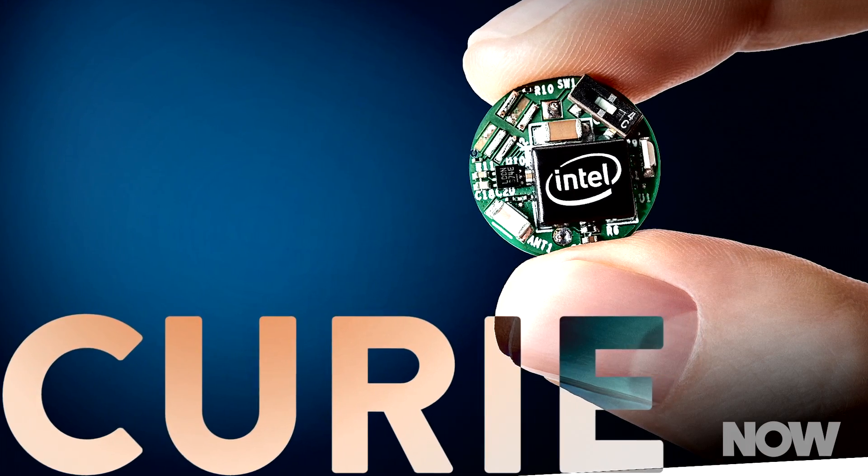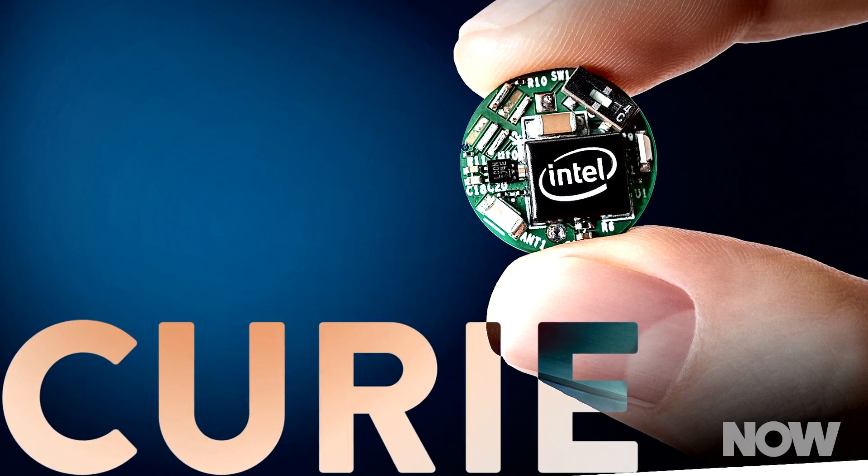Take their new Curie module, for example. Curie is what we call a system on a chip, meaning it contains all the basic elements of a computer on a single, tiny silicon chip. The small size and versatility means designers can put Curie to many different uses.